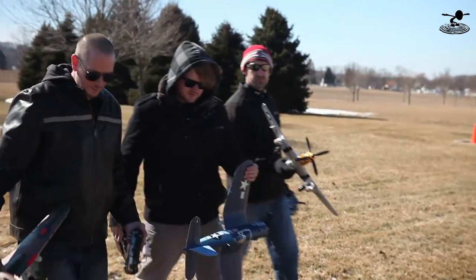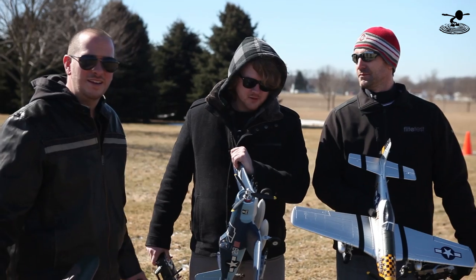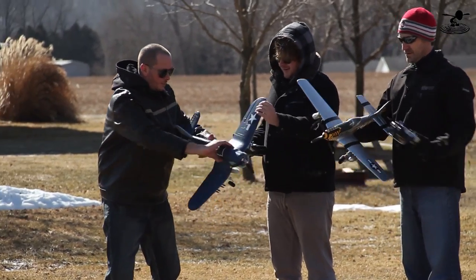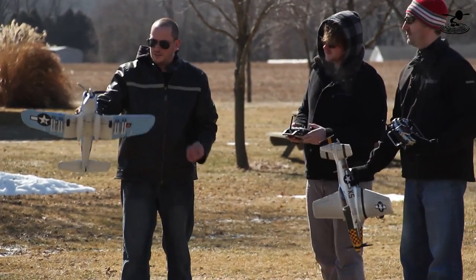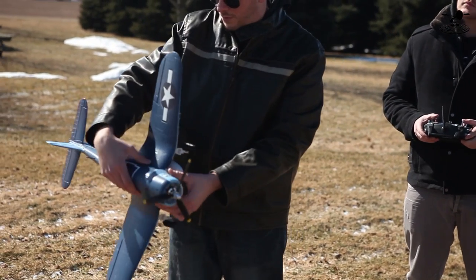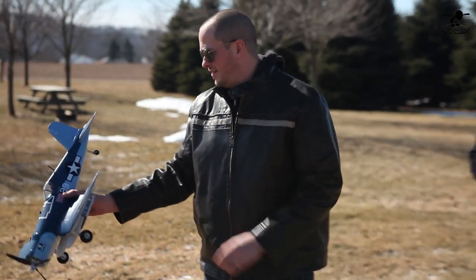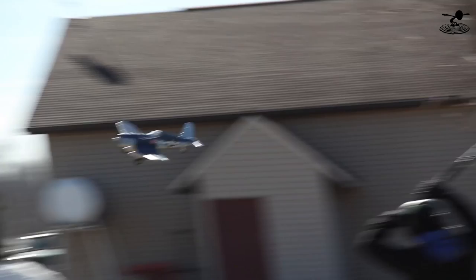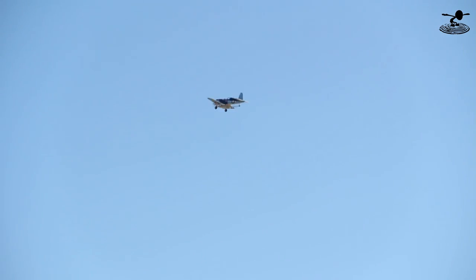We have a nice runway but it's bumpy, and they sent us extra props and I forgot them at the shop, so I'm just going to hand launch everybody. Alex, let me get you in the air first. Now, one thing — there's a lot of disc area here. If you throw this at the edge of the stall, this disc area is going to overcome and torque the plane. So if you're going to throw it, make sure you throw it with a little bit of speed and plenty of throttle.